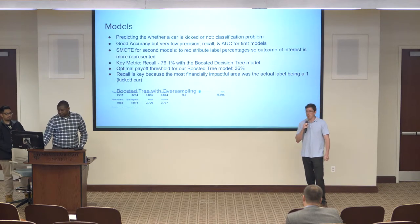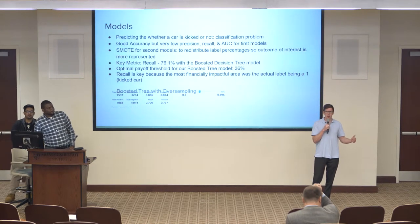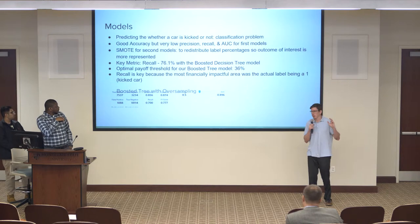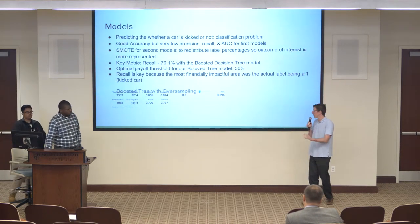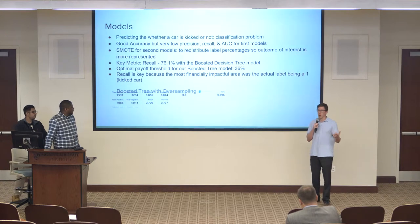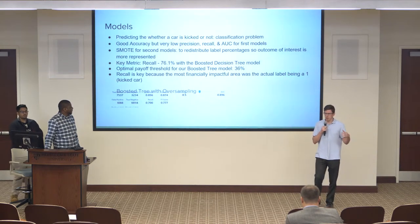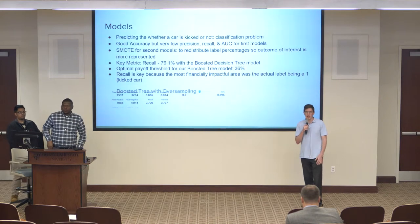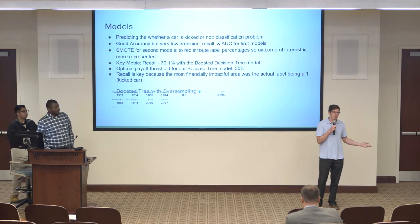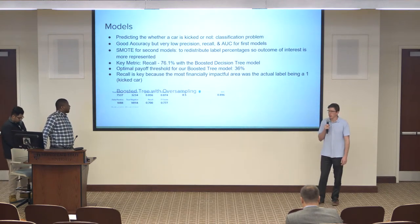We found that Azure has oversampling functionality. This allowed us to change our target variable sample, so instead of 88% to 12%, it became more like 65% to 35%. This ended up increasing our recall while keeping accuracy about the same. As we were running our models, recall was our most important metric, just because the money we would be losing from buying kicked cars was the more important factor.